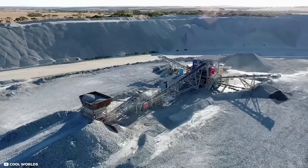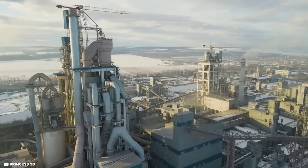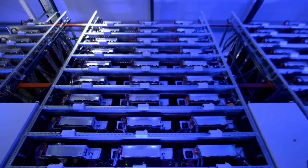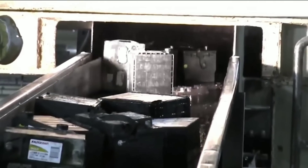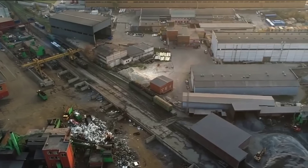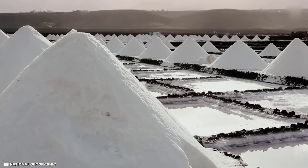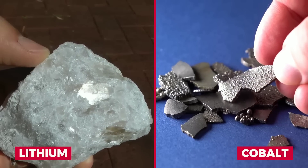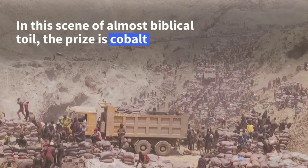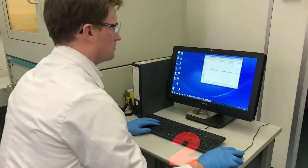Third, sodium is much more sustainable than lithium. It can be sourced locally from renewable sources like seawater or salt lakes, reducing the environmental impact and carbon footprint of battery production. Sodium can also be recycled easily using existing infrastructure, reducing waste and extending battery life cycle. Sodium also does not require any cobalt or nickel — two of the most problematic materials in lithium-ion batteries due to their scarcity, toxicity, and human rights issues.